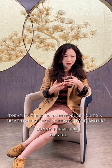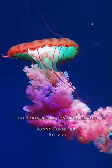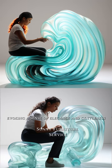Hello everyone, today I'm thrilled to introduce you to a breathtaking piece of innovative furniture, the Jellyfish Wave Chair. The Jellyfish Wave Chair is a uniquely designed piece of furniture that takes inspiration from jellyfish, evoking a sense of elegance and gentleness.